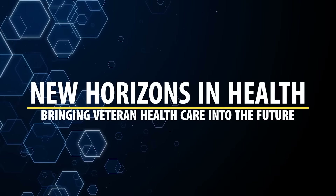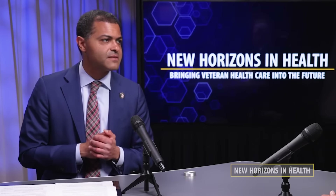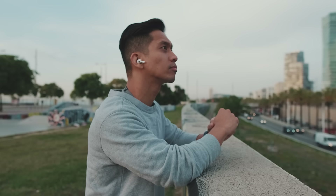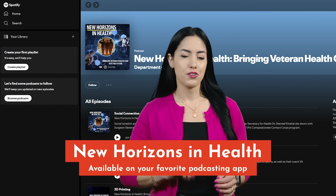Hello and welcome to New Horizons in Health, bringing veteran healthcare into the future. What do you think the role is of healthcare providers themselves, including medical students and health professional trainees, in identifying and addressing loneliness and social isolation with patients? I think the healthcare system — our nurses, our doctors, our trainees — they can play a really powerful role here. Just even asking about loneliness and isolation can be a powerful first step. Find New Horizons in Health wherever you normally get your podcasts — just search New Horizons in Health.